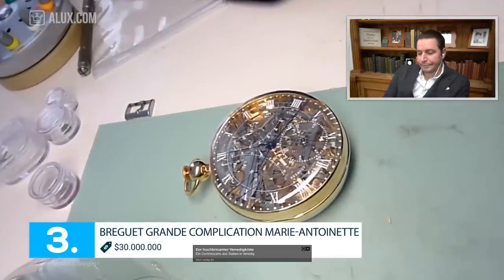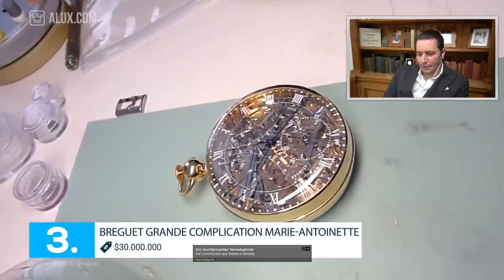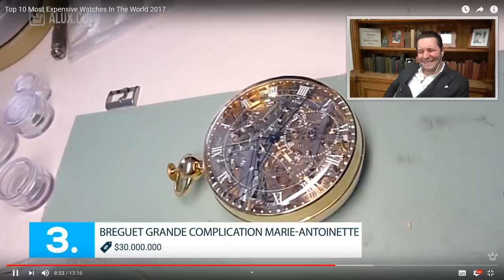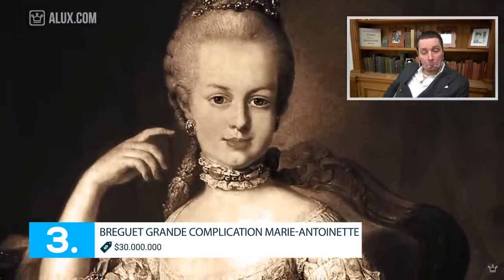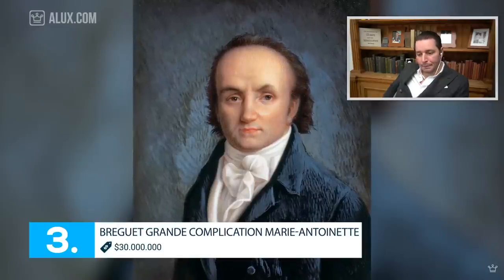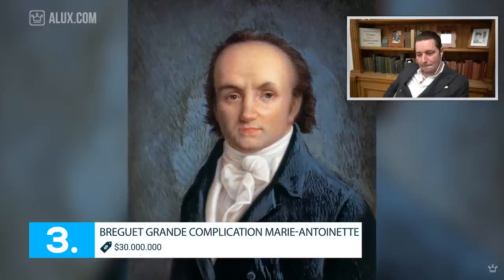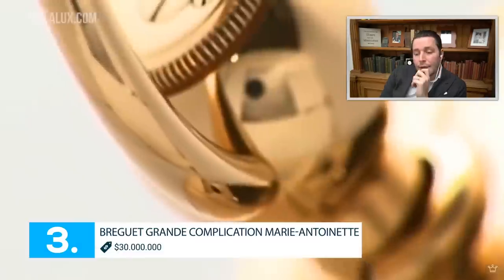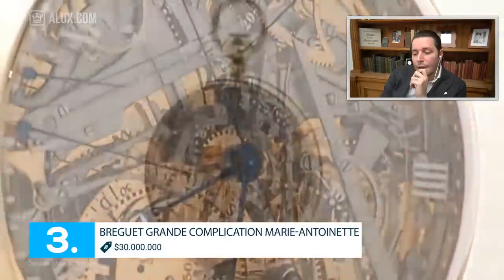Number 3: Breguet Grand Complication Marie Antoinette. Price: 30 million dollars — currently the most expensive pocket watch in the world. It was commissioned by an alleged lover of Marie Antoinette, the French queen. Work on the watch began in 1782 by Abraham-Louis Breguet and was finished in 1827 by his son, four years after Breguet's death. The result is an amazing, totally skeletonized piece of design and class. Marie Antoinette never got to see the watch since it was completed 34 years after her execution.